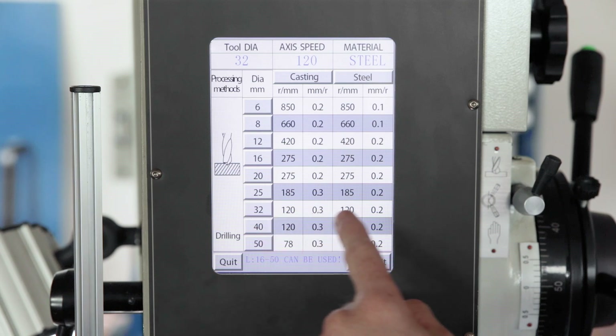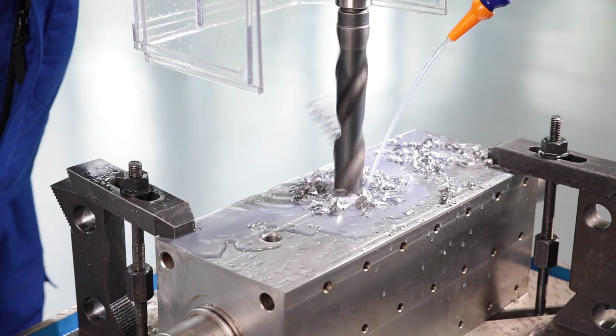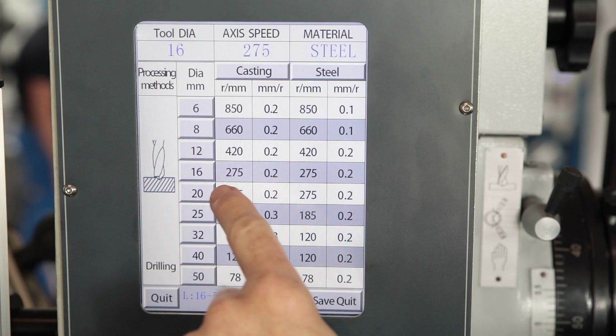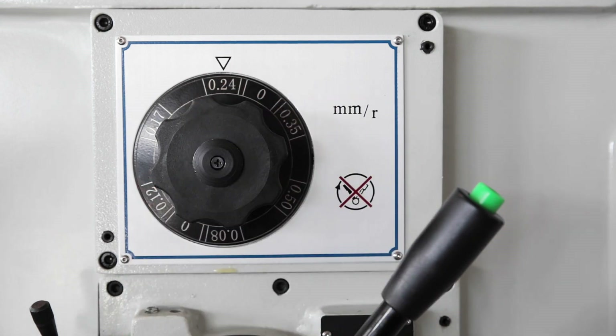An integrated database with technology values for standard drillings in steel and cast iron is available for selecting the correct spindle speed. Depending on the diameter of the drill and the material, suitable cutting values are recommended. The speed may be adopted automatically and the appropriate feed rate is set manually.